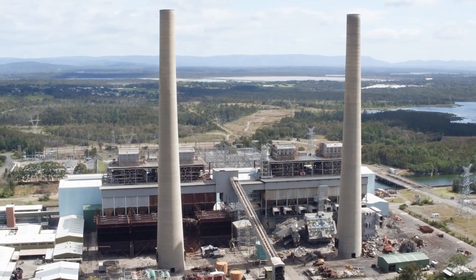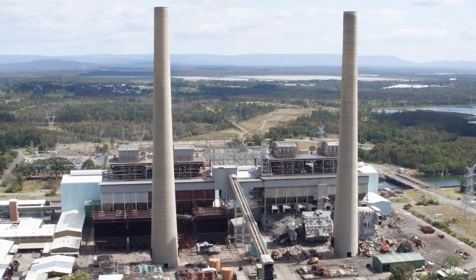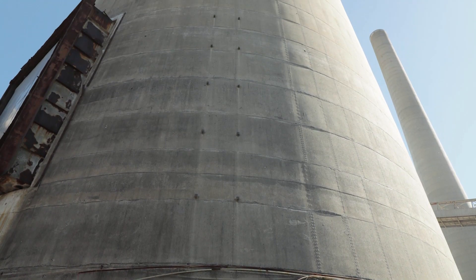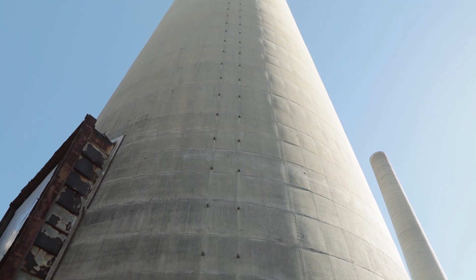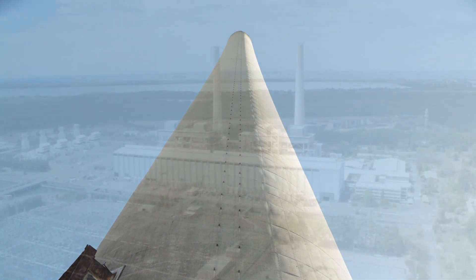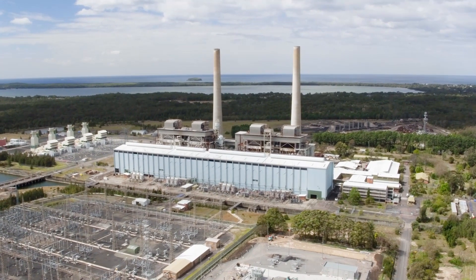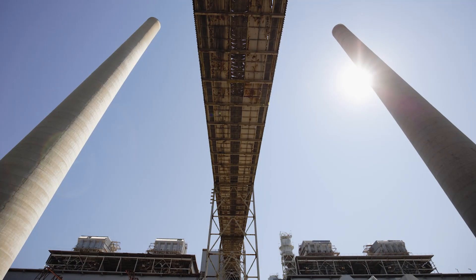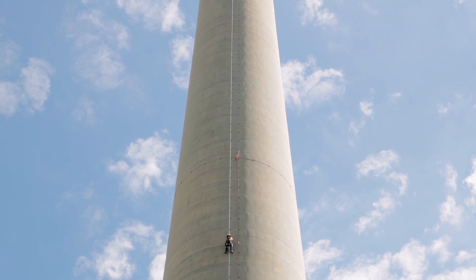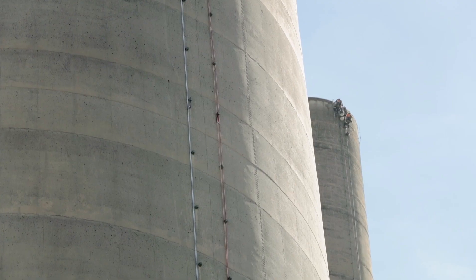The two iconic stacks were the twin centrepieces of the Munmorah coal-fired power plant. During the project pre-planning phase, the project team discovered the presence of asbestos vent conduits at the very top of the stacks. In accordance with strict Australian regulations, these had to be removed prior to receiving approval for the explosive demolition permit. Liberty Industrial deployed its specialist rope access team to climb the stacks and safely core drill and remove the conduits.